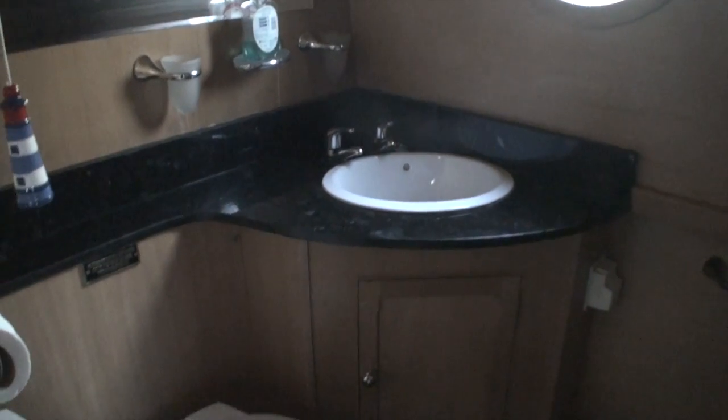There are cupboards above the bed with reading lights mounted underneath them, and on this side you have a good size hanging space. My apologies if it's a bit gloomy on the video — I can't really get enough light in there in the conditions this is being shot in today, as it is bucketing down with rain.